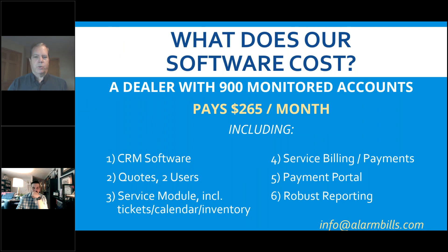Everybody wants to know what it costs. Our average dealer has somewhere around 900 to 1,000 accounts, though we've got very large ones and lots of small ones too. A typical dealer with 900 accounts pays about $265 a month for the package: the software, quoting module for a couple of users, service module with tickets, calendar, and inventory, service and installation billing, payment portal, and very robust reporting — tons of reports to keep you on track.